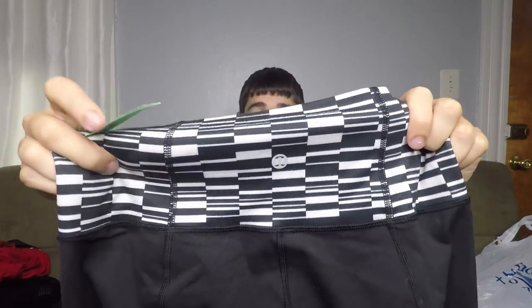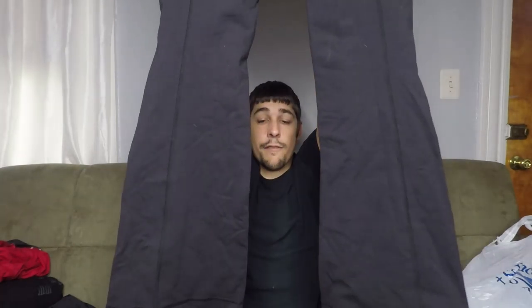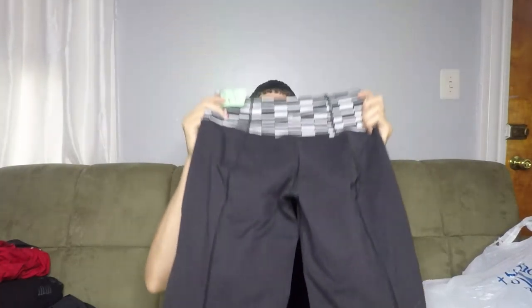The last thing from Salvation Army — $4 — a pair of Lululemon leggings. You can see the logo right there. These are the flare bottoms, so they're more pants than leggings, but I'll throw them up there at like $30 and take anything over $25 on them.